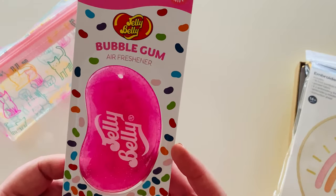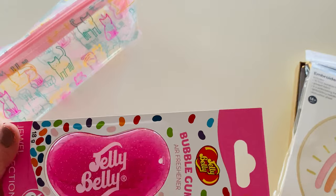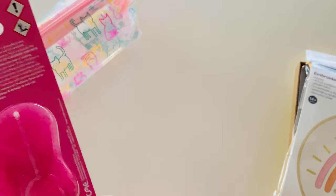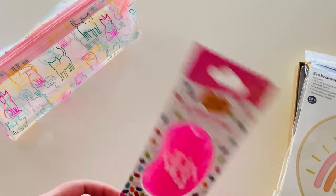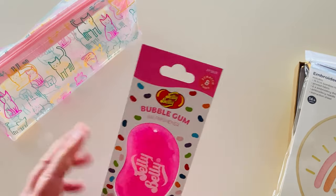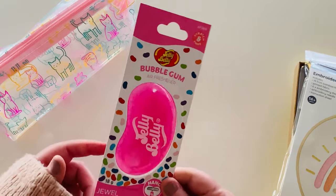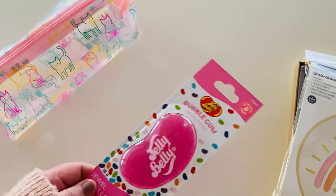I also got this air freshener — random, I know — but it's Jelly Belly, how freaking cute! How could I not? It's bubblegum flavored. That smells just like Hubba Bubba bubble gum, so cute. I've never had an air freshener in my current car and it's maybe eight years old now so it doesn't smell, but how can I resist it smelling of bubble gum? So I got that.